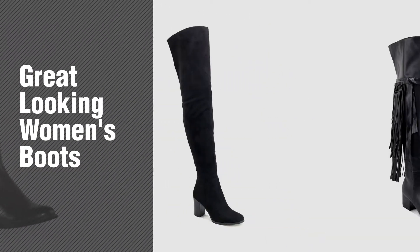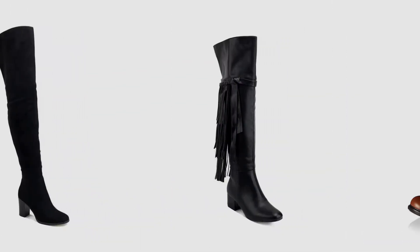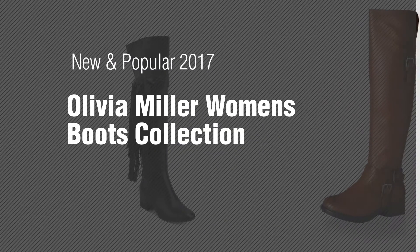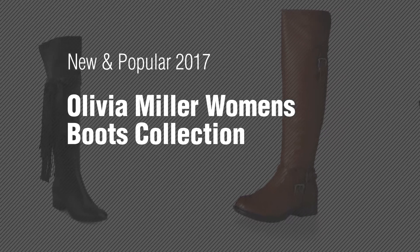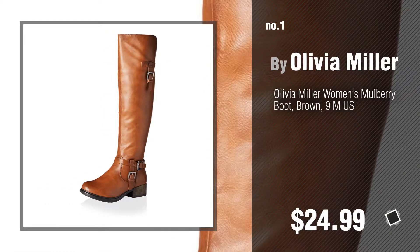If you're looking for great-looking women's boots, here's a collection you've got to see. New and popular 2017 Olivia Miller Women's Boots Collection. Number 1: Most Popular by Olivia Miller.